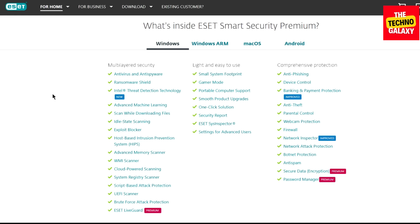ESET is a software company founded in 1992 in Slovakia, which specializes in cybersecurity. ESET security products are made in Europe, and they provide security software in over 200 countries and territories worldwide, and its software is localized into more than 30 languages. At present, ESET is recognized as Europe's biggest privately held cybersecurity company.